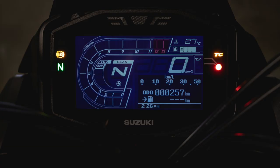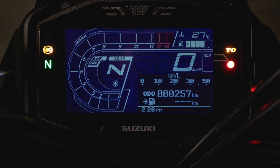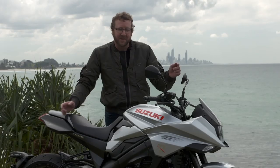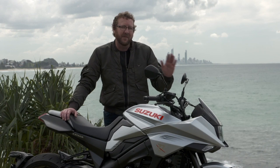The dash is really cool, a little bit busy, but it has that Katana styling. The tacho is shaped like the original Katana speedo was. The only thing I could really see at a glance was speed and gear position. Unfortunately, everything else, once we got up to high speed, was all a bit of a blur for me. So it's a very funky-looking, cool dash, but just a little bit busy for me.